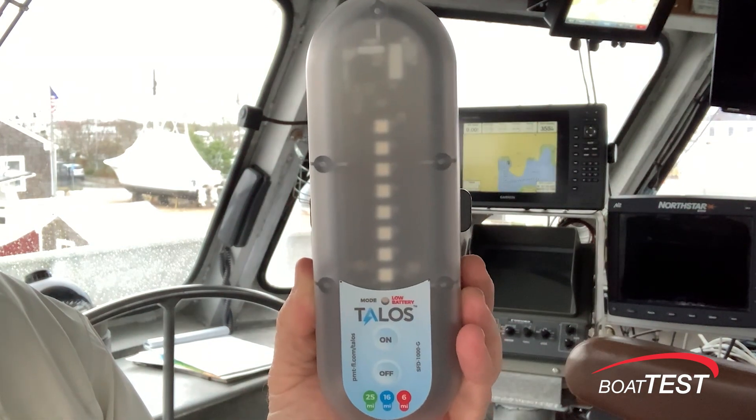By now the red indicators are showing, so the storm is within six miles. I can verify this. By this time, I — or you — should be safely back at the dock.